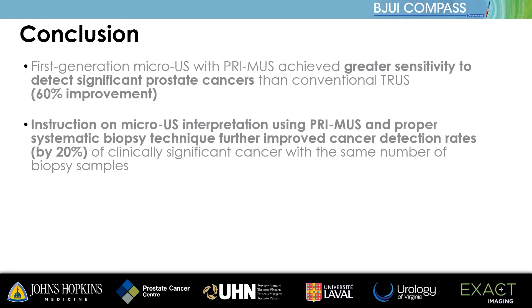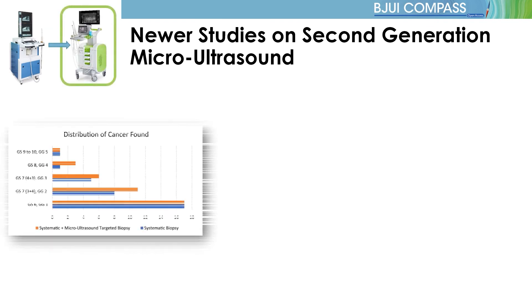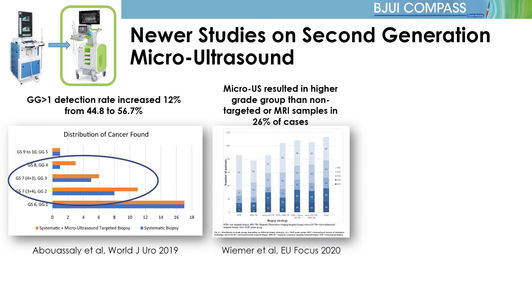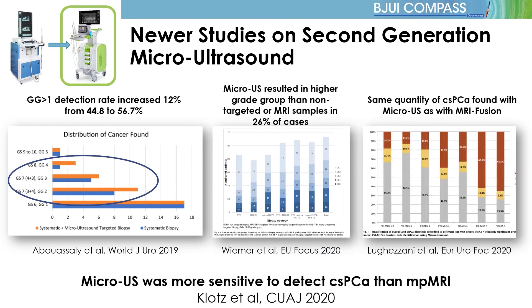In order to answer these concerns, we turn to newer studies completed on the second-generation ExactView platform, which includes a redesign to address the issues discovered during this trial. Newer studies are consistent with the per-protocol analysis, showing performance comparable to MRI fusion biopsy, with clear and significant improvements in sensitivity, negative predictive value, and clinically significant prostate cancer detection rate.